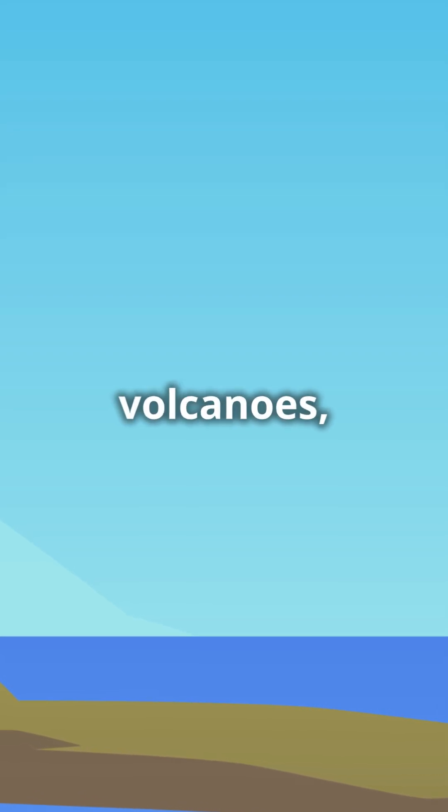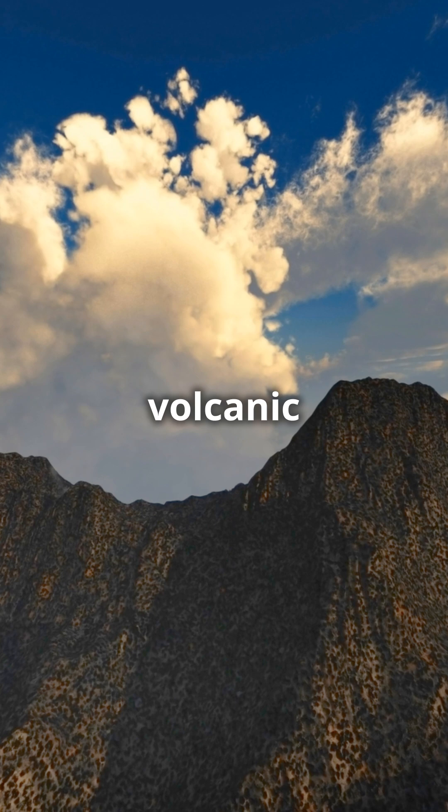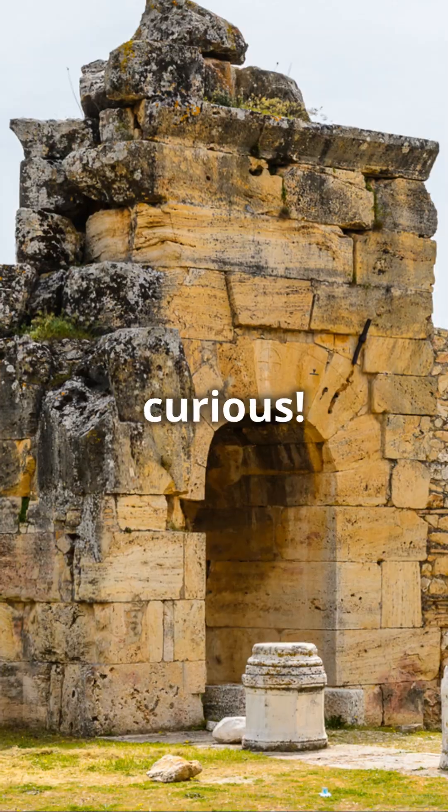So next time you think about volcanoes, remember there's a whole underwater world of volcanic action happening beneath the waves. Science is awesome! Keep exploring, keep asking questions, and stay curious.